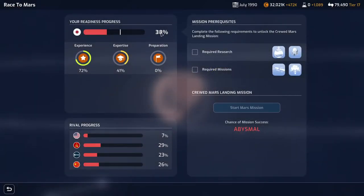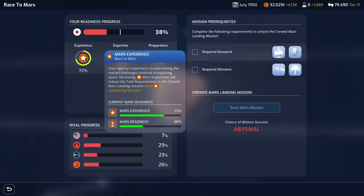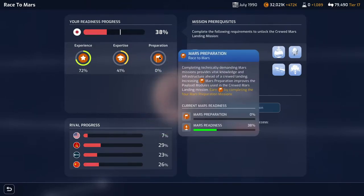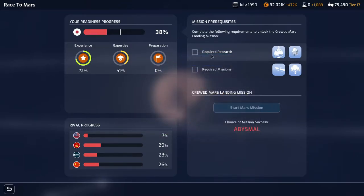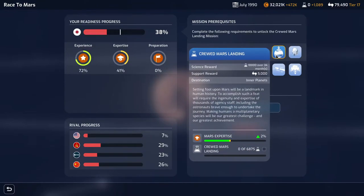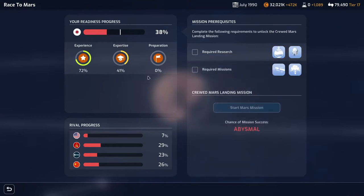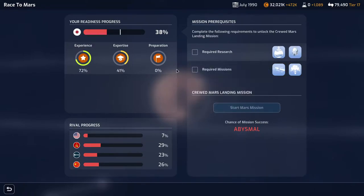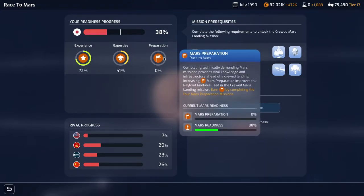Looking at Mars readiness, we're at 38% and the Soviets are behind us at 29%. So we're 72% through the Mars experience just by completing missions — the more missions we do, the better it gets. Expertise is completed by completing research. We've got required research which is the crewed Mars landing with the Orion, which is the very last one in the chain. We do need to do certain missions before we can go as well.